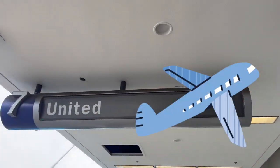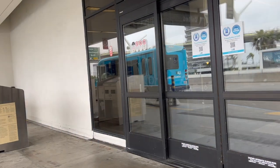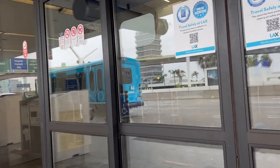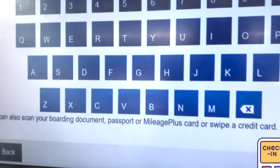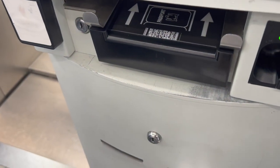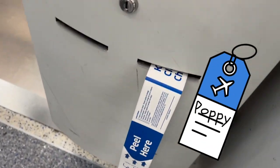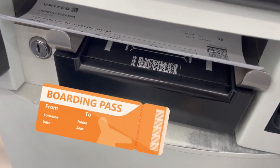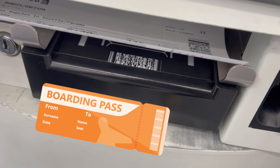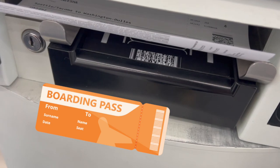We're flying United Airlines! Let's go check in! We've entered our flight confirmation number so we can check in! Look, our bag tag is printing — so cool! And now our boarding passes are printing! There's my mommy's and there's mine!